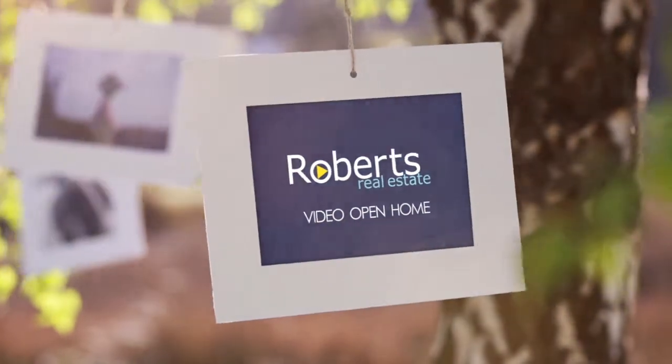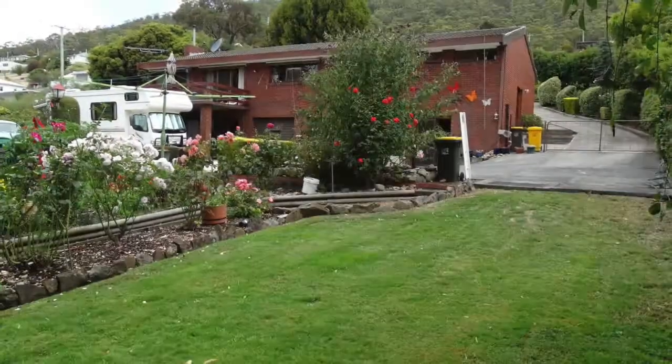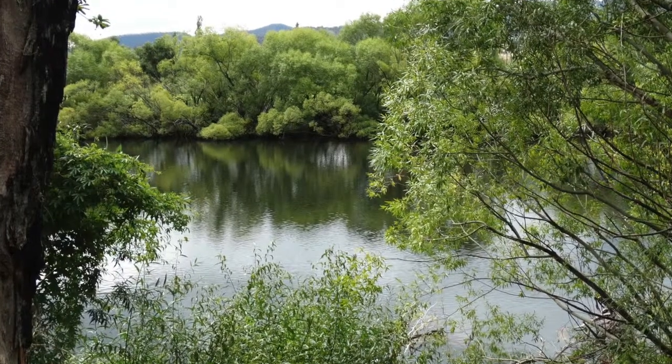The moment you enter this property you'll be impressed with the layout, surprised at its seclusion and exhilarated by its waterfront location.